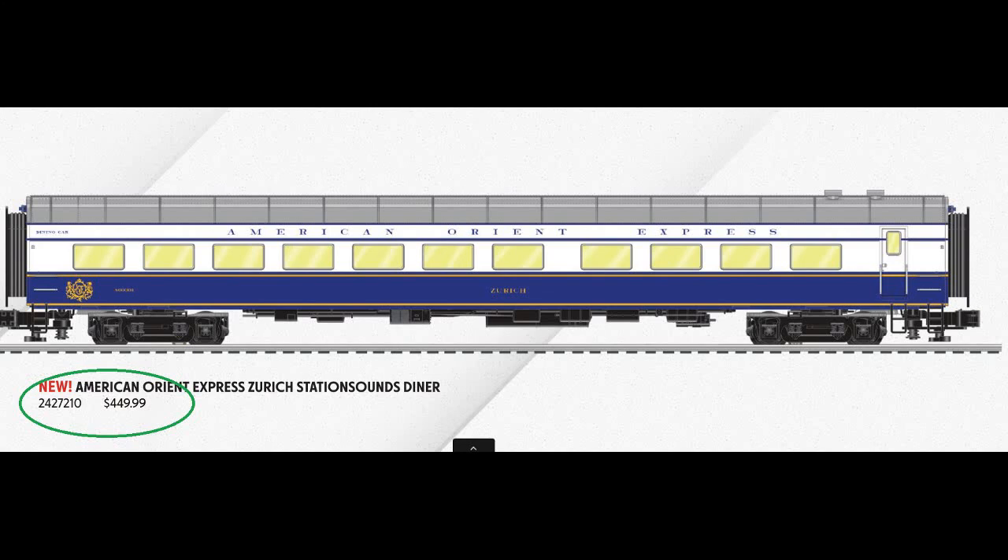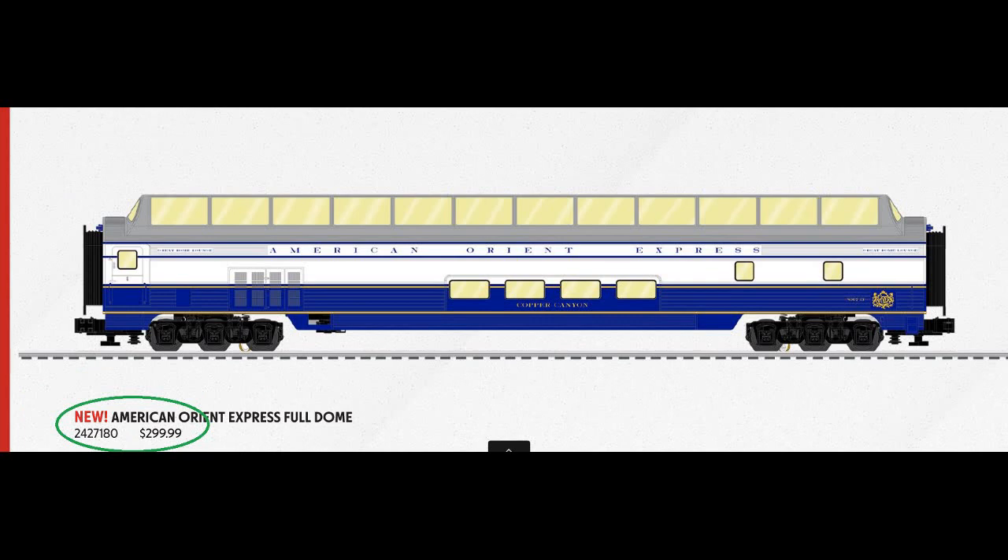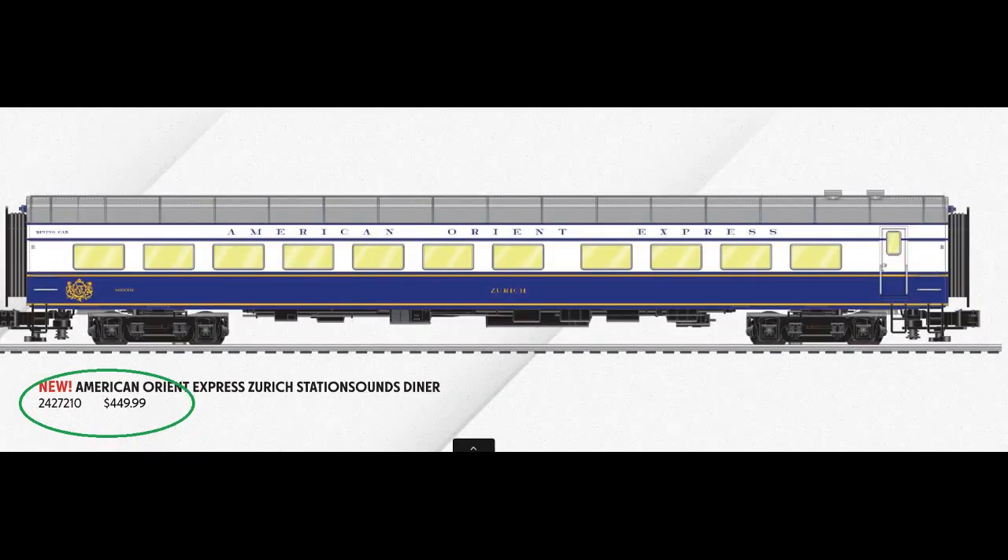That price will be especially high if you buy a Station Sounds diner and a dome car to go along with the set. Speaking of Station Sounds diners, when's the last time Lionel created one that can run on curves as sharp as O31? Now they can only run on O54. Most people do not have curves as wide as O54, and since Lionel discontinued their O31 Station Sounds dining cars, those people cannot use the Station Sounds diners! Come on, Lionel — bring back those O31 Station Sounds diners!